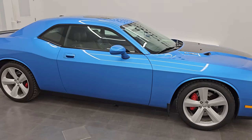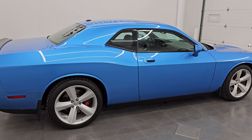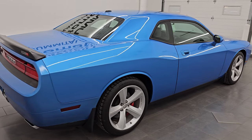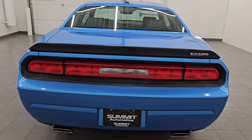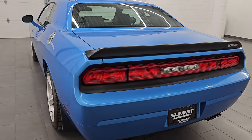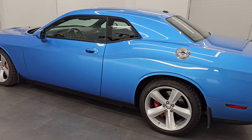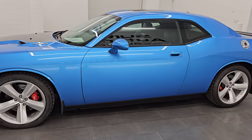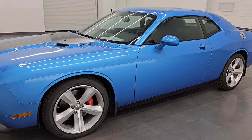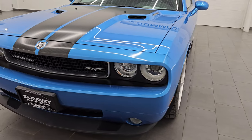Hey, this is Brett. Hope everybody's having a great day out there today. I am super excited to go over this 2010 Dodge Challenger SRT8, stock number 14594Z. I am here at Summit Automotive in Fond du Lac, Wisconsin — your new and used Dodge Challenger and sports car headquarters.